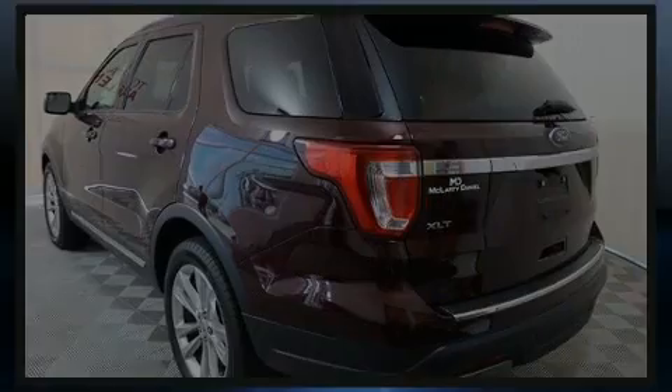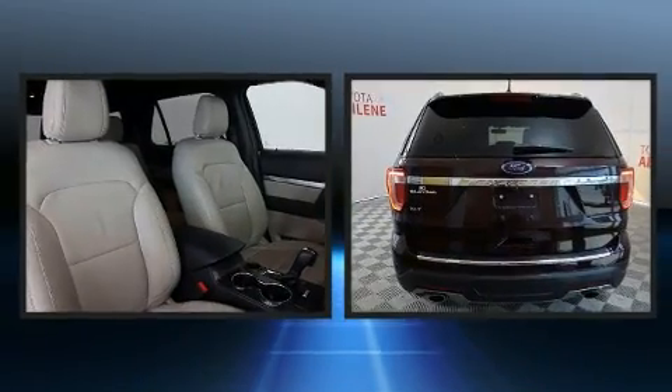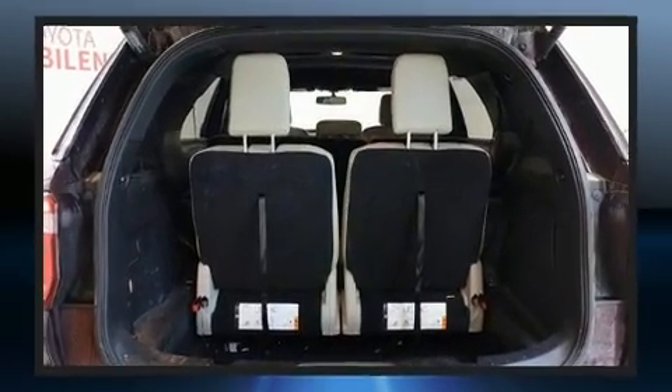Introducing the 2018 Ford Explorer. A 3.5-liter V6 engine pairs with a sophisticated six-speed automatic transmission, and for added security, dynamic stability control supplements the drivetrain.